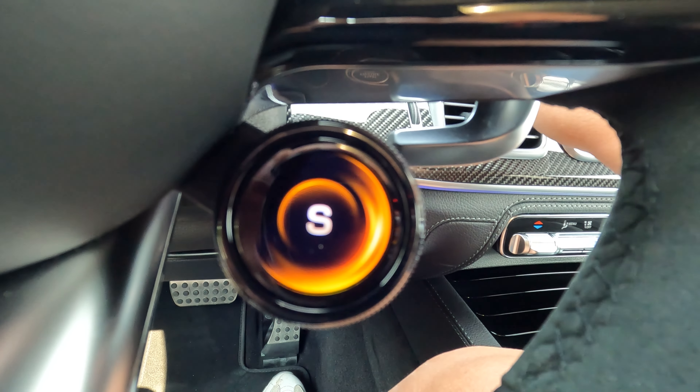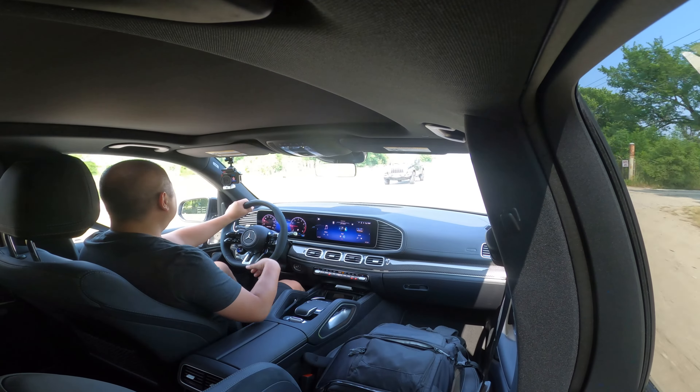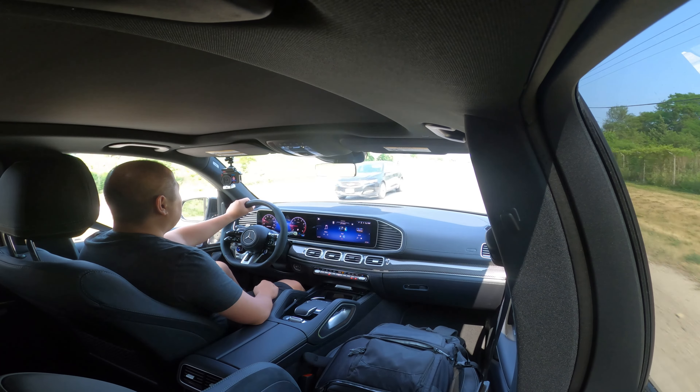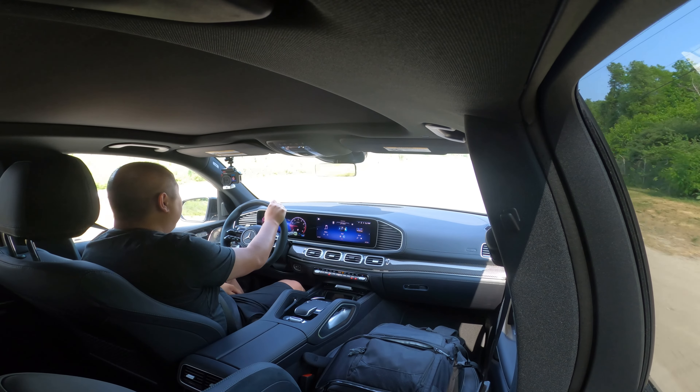The steering weight also feels good, though I would prefer if it was heavier for a little bit more fun. So I'm going to change from comfort mode to Sport Plus right now. Immediately, the car downshifted, so the throttle and transmission changed. But as for steering — did it get stiffer or harder? No. It seems like the sport tuning is really just for the engine and suspension, not so much the steering.